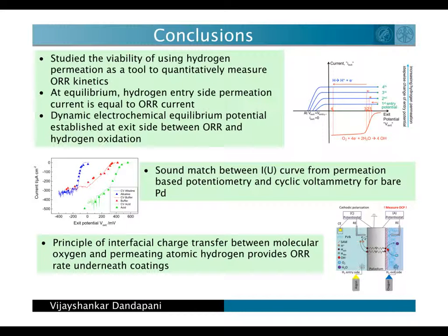In essence, we have developed a new tool to measure oxygen reduction kinetics underneath coatings by making use of hydrogen permeation. There is an excellent match between Iu curves from the permeation based potentiometry approach and cyclic voltammetry scans on the bare palladium surface, which proves that we indeed measure the oxygen reduction current by this technique. We have thus synthesized an ion-free technique that accesses interfacial charge transfer processes to measure oxygen reduction rate at the buried metal coating interface.